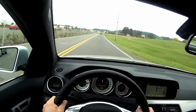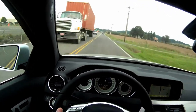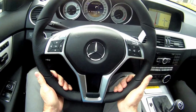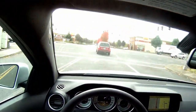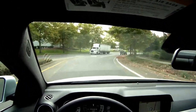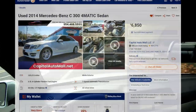Inside, the Mercedes-Benz C-Class has a spacious and comfortable cabin with ample headroom and legroom for all passengers. The dashboard is well-designed with high-quality materials, and the center console has a 7-inch display screen for infotainment features. The car also has a range of advanced safety features including stability control, traction control, and front and side airbags.